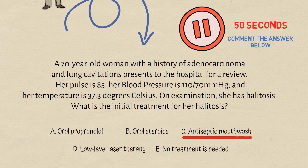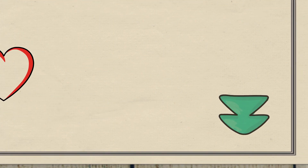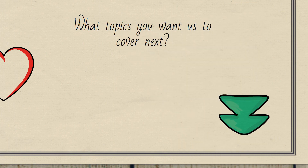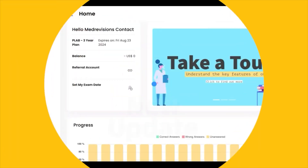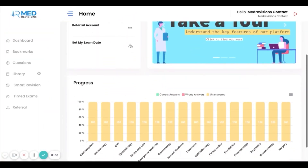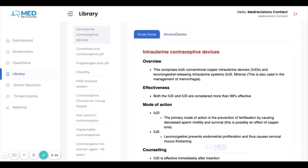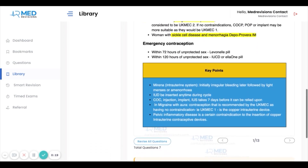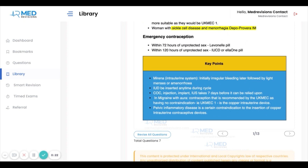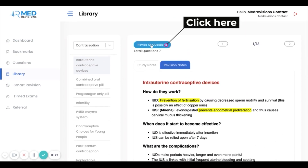Before we discuss the other options and why this is the correct answer, don't forget to like the video and comment down below on what topics you'd like us to cover. Also check out our new update on the Med Revisions platform — we have new study notes, revision notes with highlighted key points, and once you're done with the notes you can attempt the questions that come under those notes.